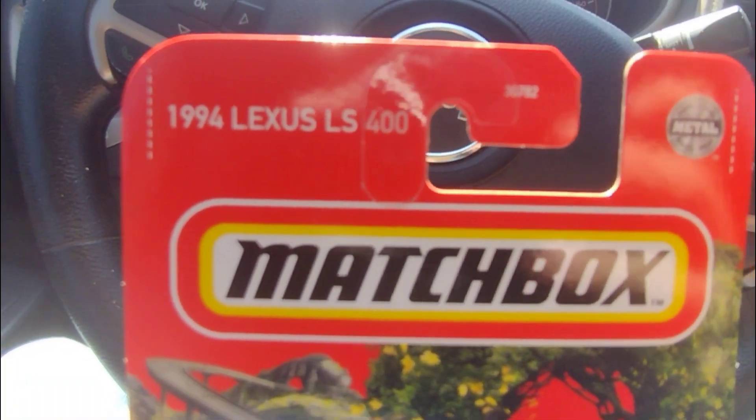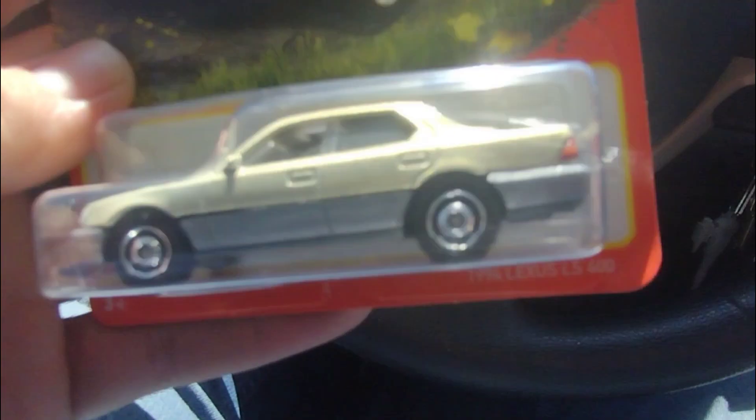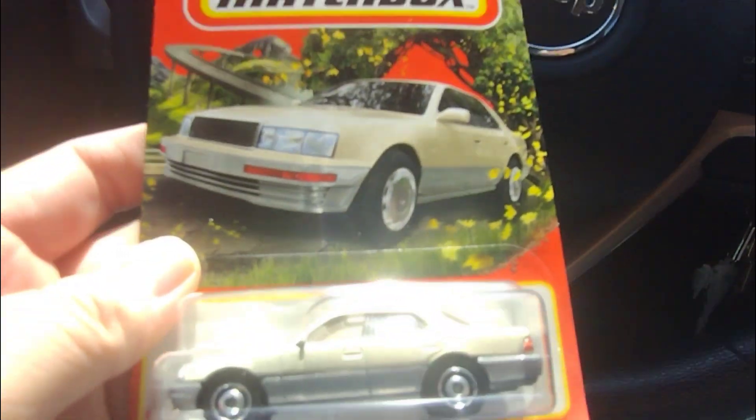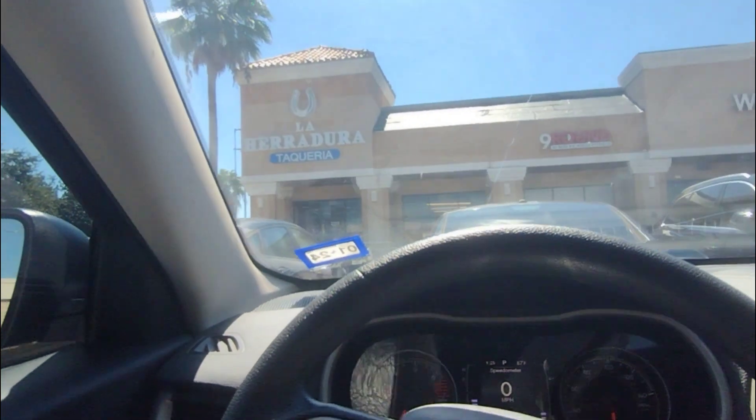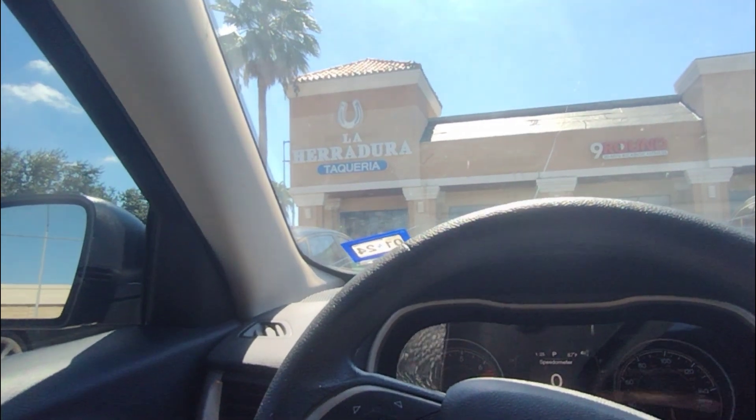The famous 1994 Lexus LS400 that we found the other day — very cool. We are going on a date with my wife to the car, there it is.